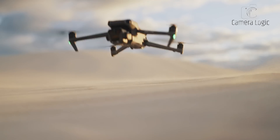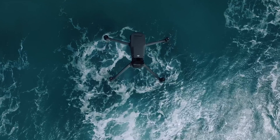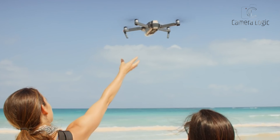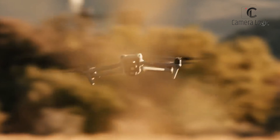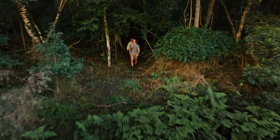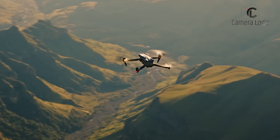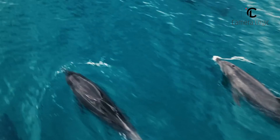Conclusion. The DJI Mavic 4 Pro is shaping up to be a game-changer in the world of aerial cinematography and professional drone photography. With rumored features such as 8K video recording, a significantly improved telephoto lens, extended battery life, and enhanced transmission range, the Mavic 4 Pro promises to redefine the boundaries of what is possible with a consumer-grade drone. Drone enthusiasts and professionals alike eagerly await official confirmation from DJI regarding the Mavic 4 Pro's specifications and release date. One thing is certain — the DJI Mavic 4 Pro is poised to set a new standard for aerial imaging and solidify DJI's position as a leader in the ever-evolving drone industry.